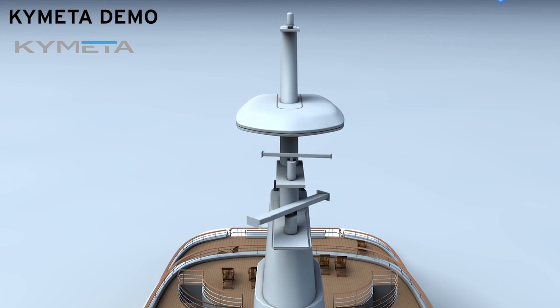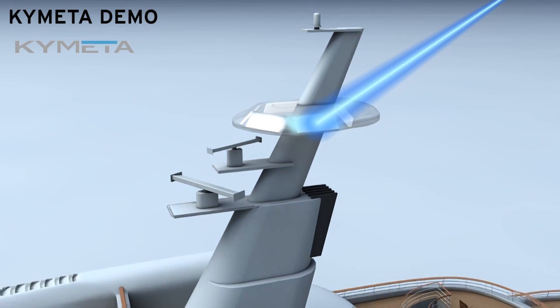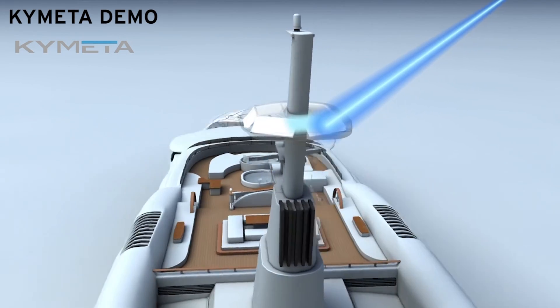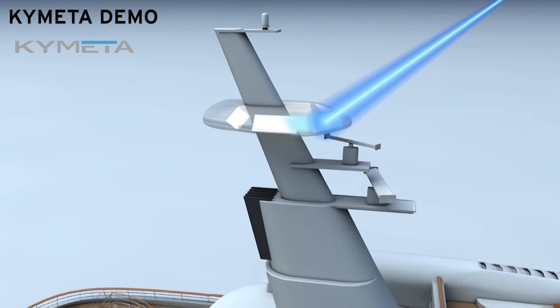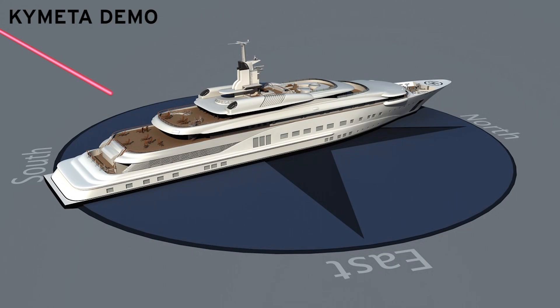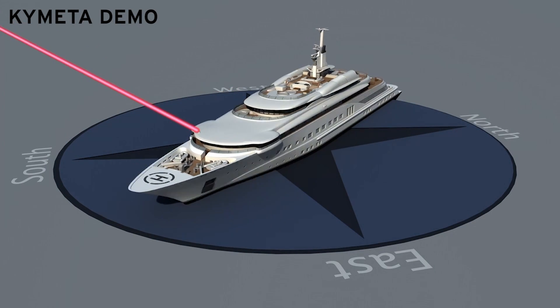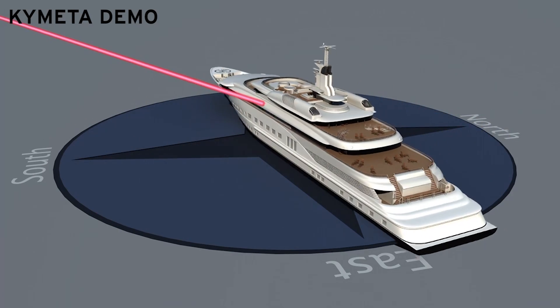Kymeta plans to do a pilot production run at the end of the year and expects to make the product available to the public at the beginning of next year. Kuntz says his company already has partners lined up eager to deploy his antenna — everything from planes, trains, automobiles, agriculture, heavy construction, oil and gas — really anything that moves and even some things that don't but are far away. People are looking to deploy this technology to get the connectivity they need.